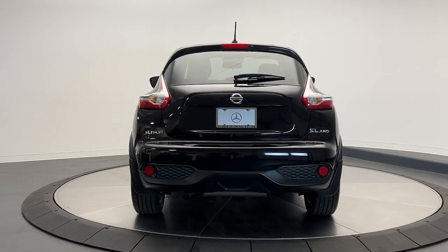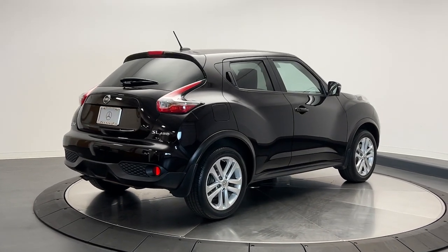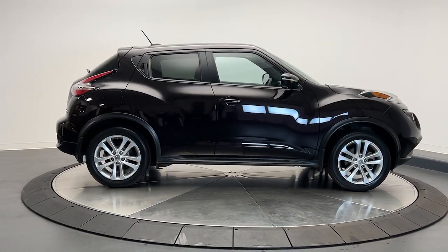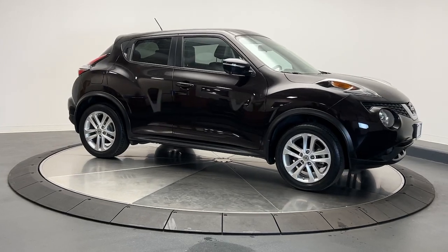These are just some of the great options this vehicle comes with: navigation system, moonroof, keyless entry, fog lamps, satellite radio, aluminum wheels, heated front seat, alarm, electronic stability control, and steering wheel audio controls.